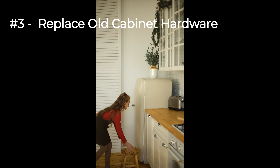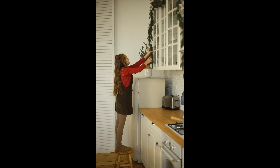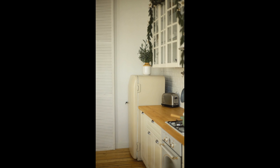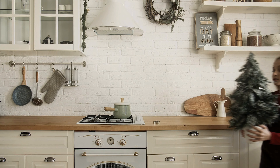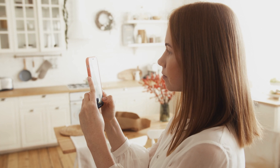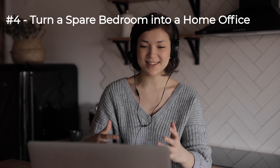Number three: replace old cabinet hardware. New cabinets can quickly become a costly remodel, but adding new knobs and pull handles to kitchen and bathroom cabinets can transform a kitchen and give it an updated appearance. These can usually be installed in pre-existing holes from the old hardware and only require a standard household screwdriver.